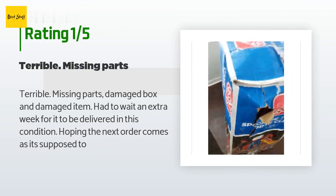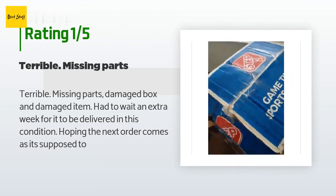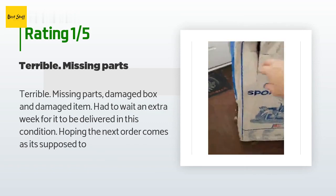An unhappy customer said: terrible — missing parts, damaged box, and damaged item. Had to wait an extra week for it to be delivered in this condition, hoping the next order comes as it's supposed to.